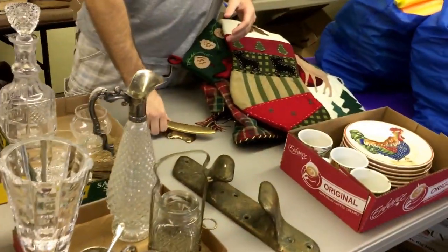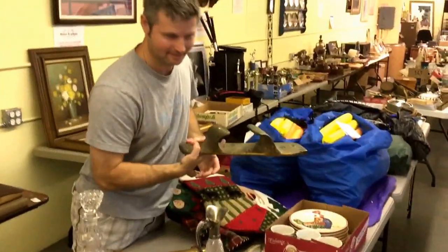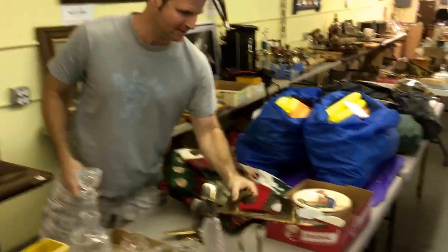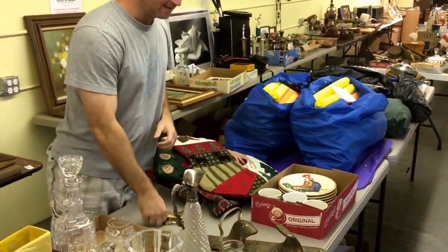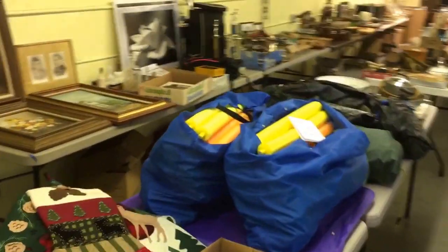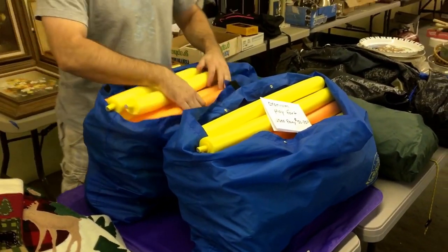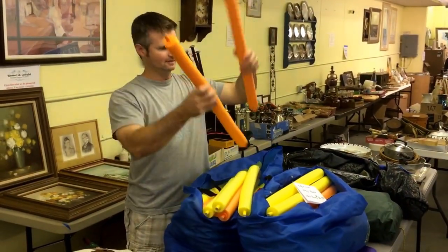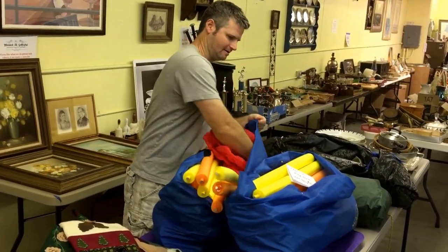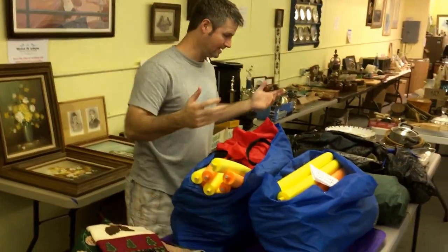Tell me about these brass things. Big giant boat tie — check it out, it's heavy. You can either do curls with it, or if you've got a boat, you can tie it to the dock. We've got two of those. And what's in this bag? Marty found it — put it all together and it's a big tent. They go on eBay for about 50 or 75 bucks apparently. There are two of them.